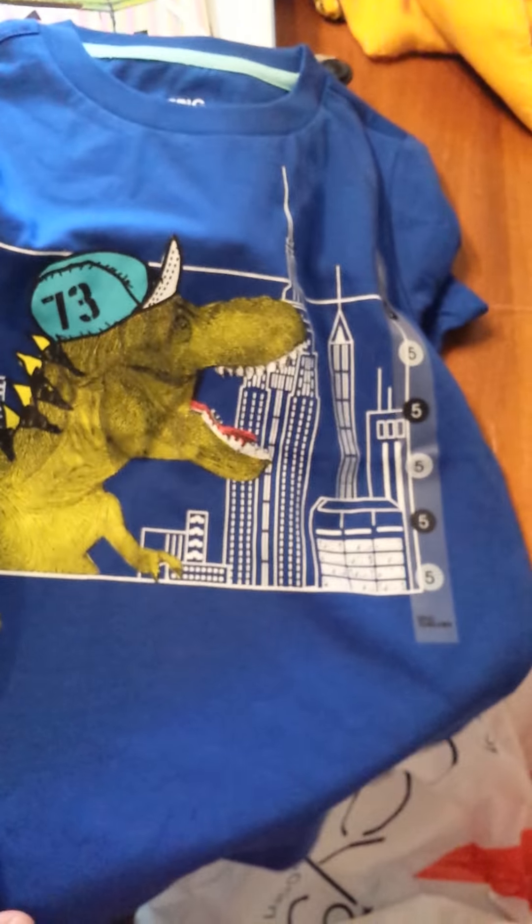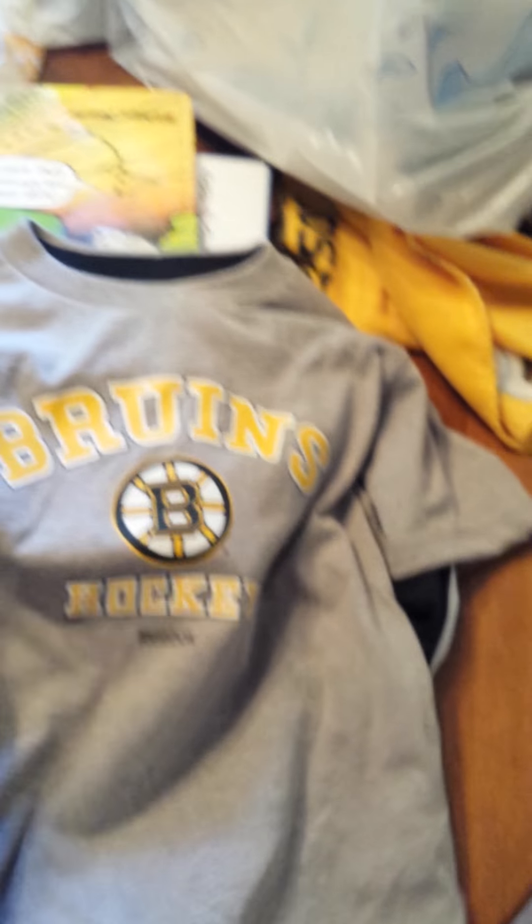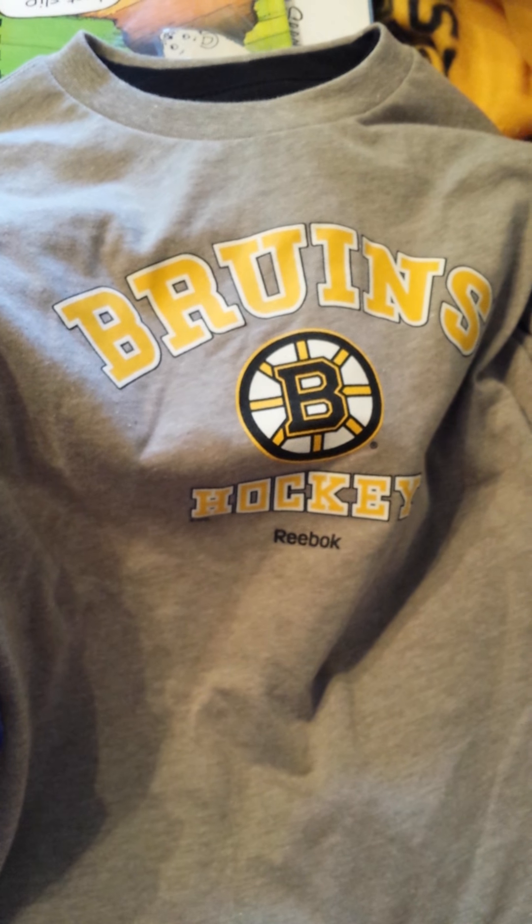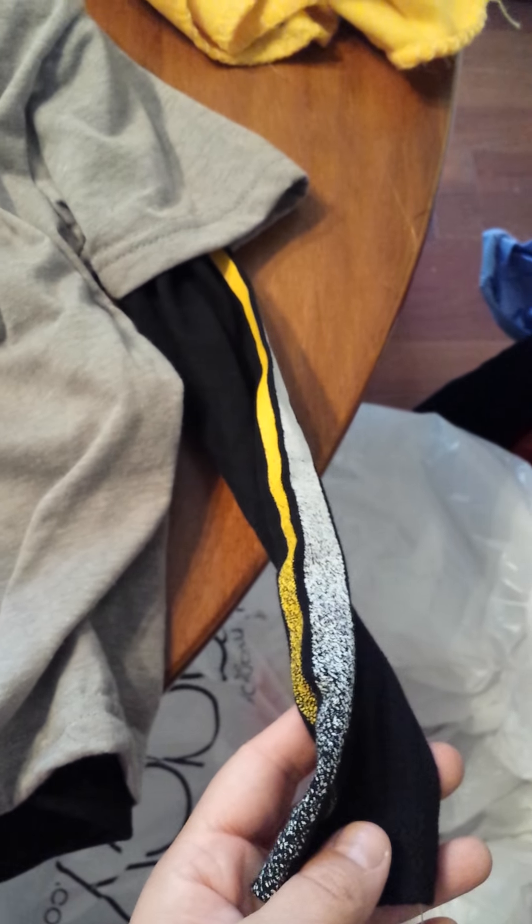Next up, we got this shirt — it's just a cute T-Rex shirt. Basically he picked out all this stuff, by the way, which I thought was kind of cool. Next is this Bruins hockey shirt. It also comes with a long-sleeve one underneath — I'm not going to take it out because that would be a pain. Really cute sleeve detail here, really nice. Got that at Bob's Stores.